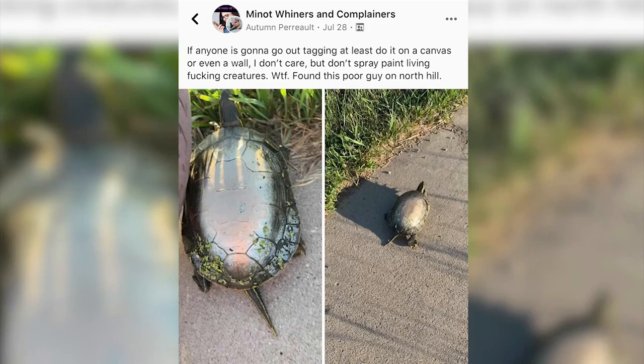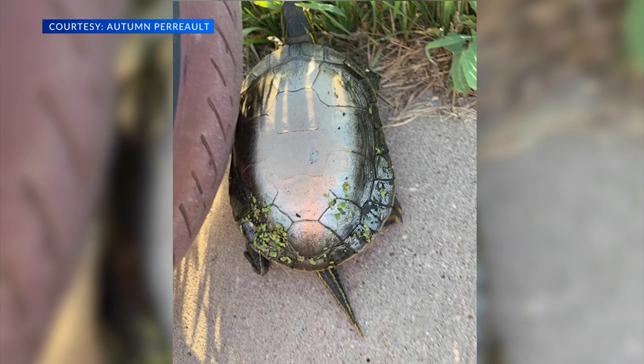Vandals have found a new canvas to paint turtles, according to a Minot woman. She snapped two pictures of the spray-painted turtle that she found on North Hill and shared them to the Minot Winers and Complainers Facebook page. We reached out to a conservation biologist from North Dakota Game and Fish, who explained the dangers of doing this.